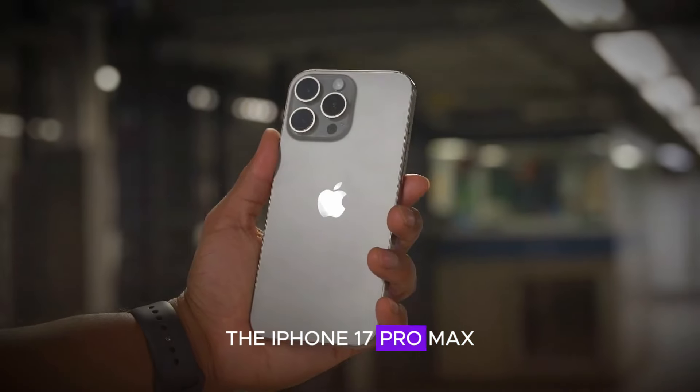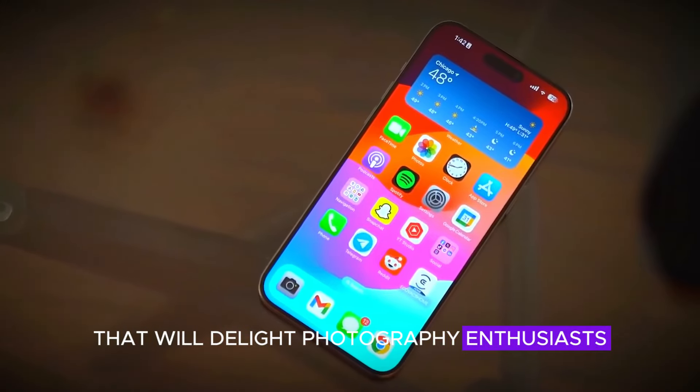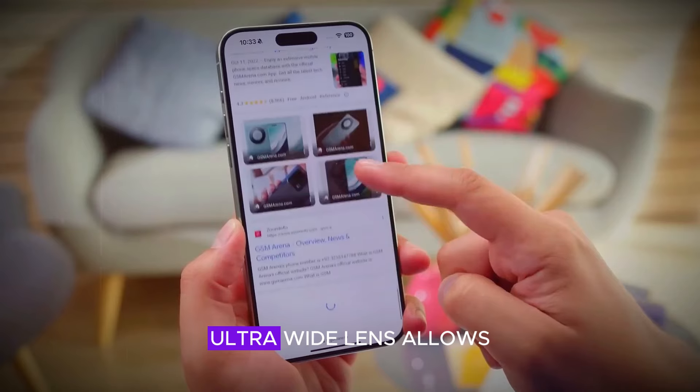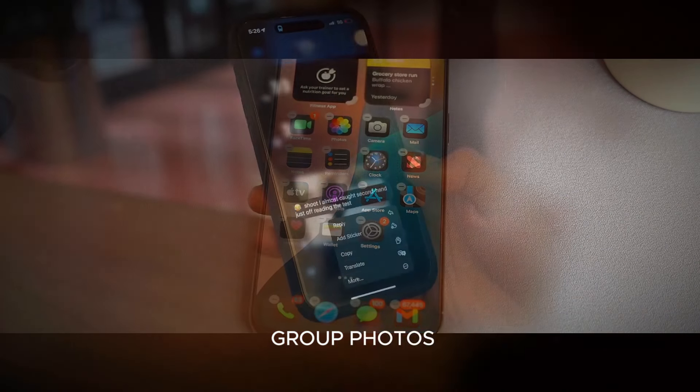The iPhone 17 Pro Max is equipped with a state-of-the-art camera system that will delight photography enthusiasts. It features a 48MP main sensor, which captures stunningly detailed images. The 12MP ultra-wide lens allows for expansive shots, perfect for landscapes and group photos.